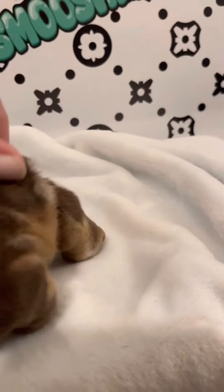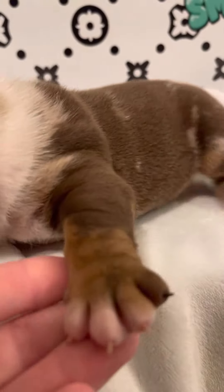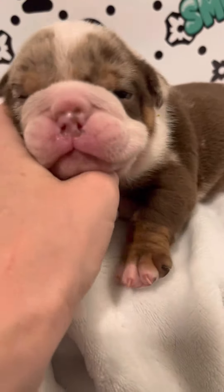One of my favorite things is his little puppy tail. It twists up and I think that's so adorable. He has this cute rust color on his paws which is super sweet and I am just loving him.